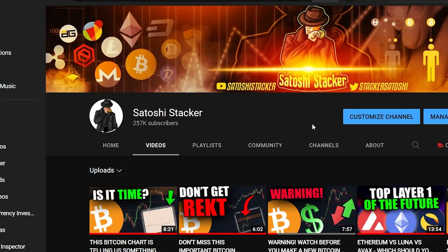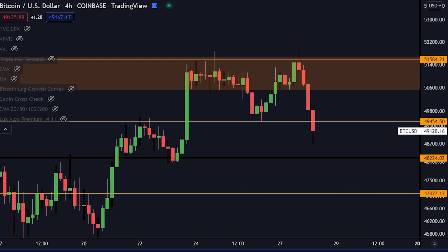Welcome back, everybody. My name is Cristiano, bringing you cryptocurrency videos every day, teaching you how to make money in this market. If you're new to the channel, make sure to subscribe and activate the bell right now. And let's jump straight to the chart here on the four hourly timeframe.